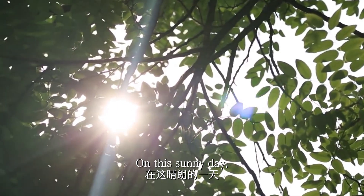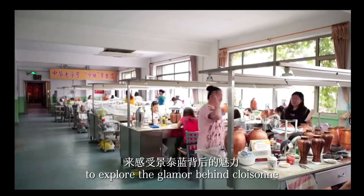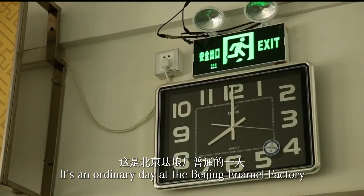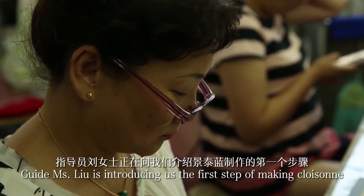On this sunny day, we paid a visit to the Beijing enamel factory to explore the glamour behind cloisonné. It's an ordinary day at the factory, and craftsmen are already working in the workshop. Guide Miss Liu is introducing us to the process.